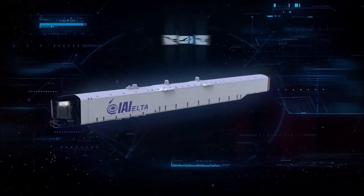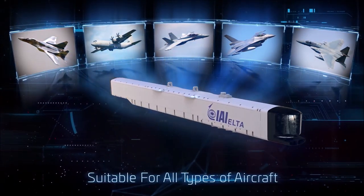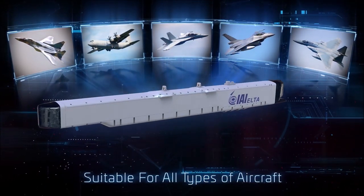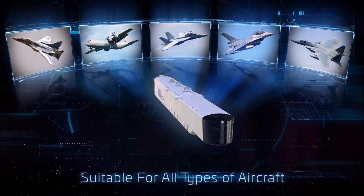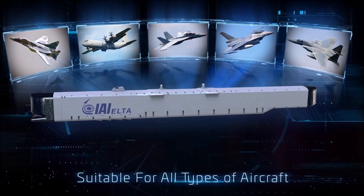Based on ELTA's well-known best-selling ELL 8222 pod configuration, this compact, lightweight, and low-drag pod is similar in contour to air-to-air missiles and may be installed on outer wing stations of fighter aircraft as well as on other aircraft types.